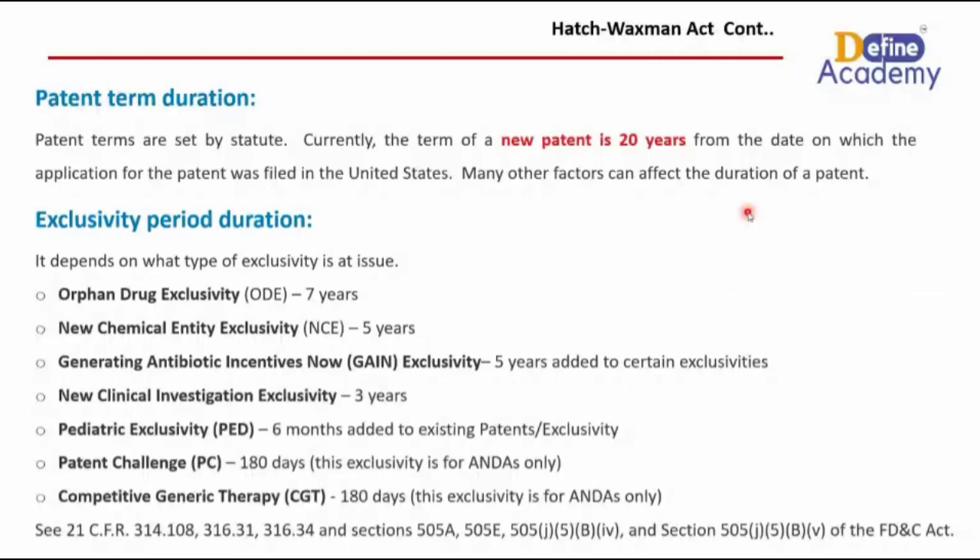The second is the new chemical entity, generally known as NCE exclusivity, which persists for five years. It is a regulatory incentive provided by the FDA to encourage pharmaceutical companies to develop and bring to market innovative drugs containing an active ingredient that has never been previously approved by the FDA — purely new research or a new medication. If a company comes up with such a molecule, they are granted NCE exclusivity of five years.